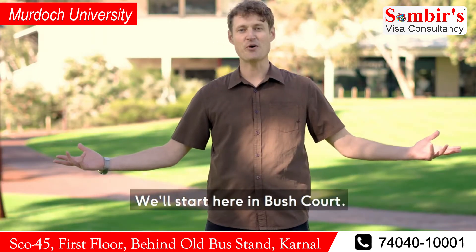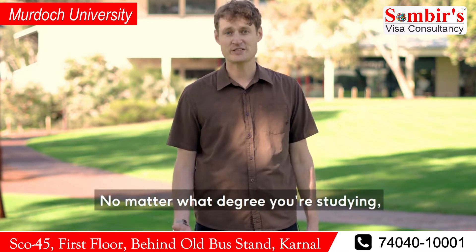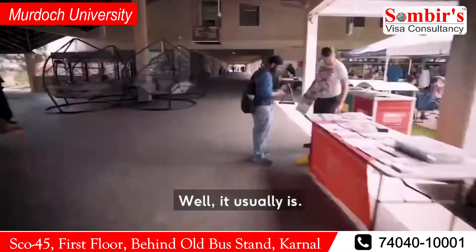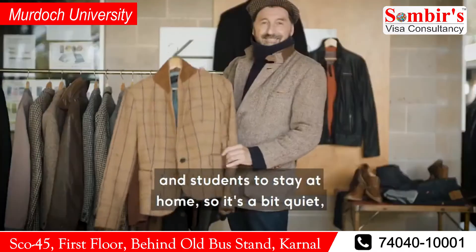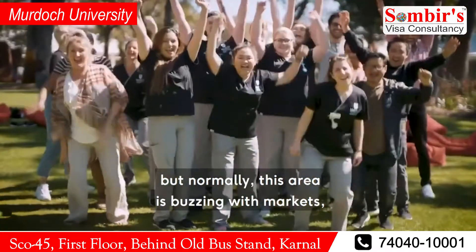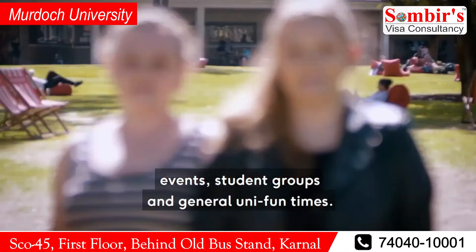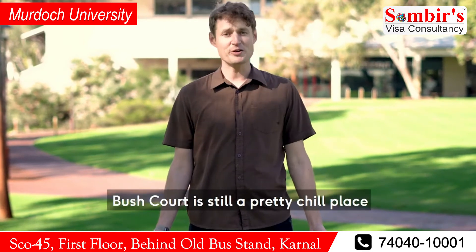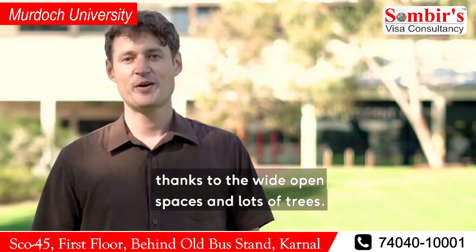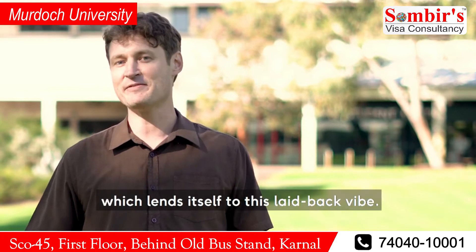We'll start here in Bush Court. It's the heart of the campus where students like to meet and hang out. No matter what degree you're studying, Bush Court is where the action is — well, it usually is. Obviously at the moment we're encouraging our staff and students to stay at home, so it's a bit quiet, but normally this area is buzzing with markets, events, student groups, and general uni fun times. Despite all that action, Bush Court is still a pretty chill place, thanks to the wide open spaces and lots of trees. We pride ourselves on having the largest campus per student capita, which lends itself to this laid back vibe.